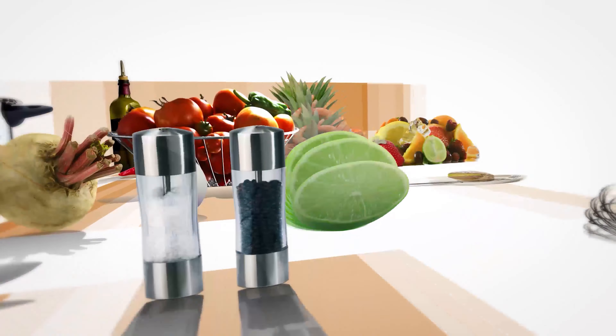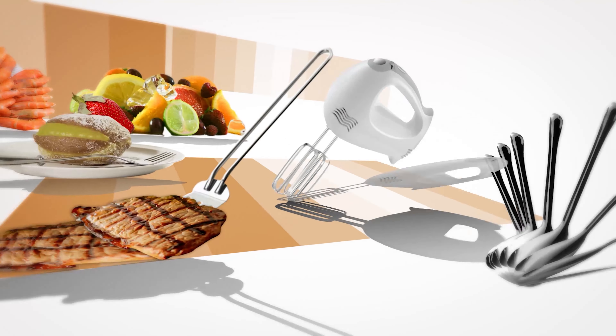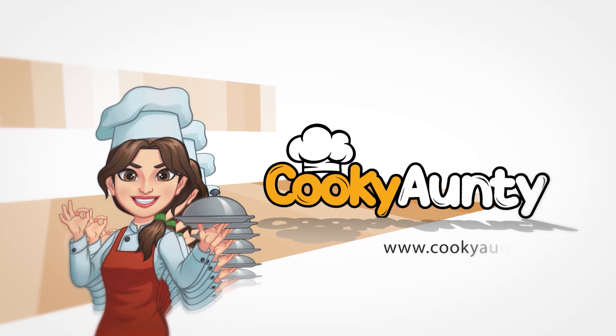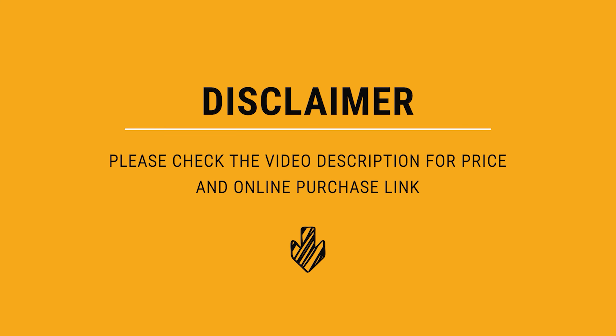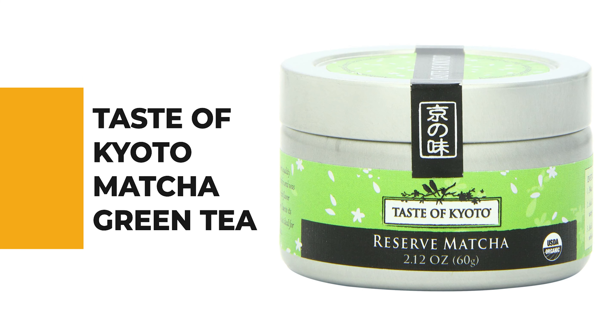Once you know your favorite, head over to the description and take a look at the links. Let's start the ball rolling with the best budget option that will not skimp on any desired features. Number 9: Taste of Kyoto Matcha Green Tea.